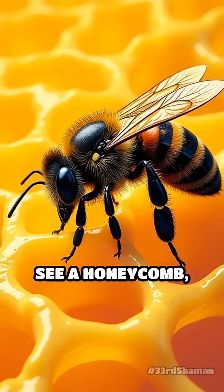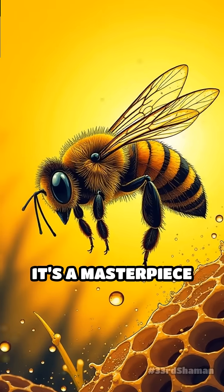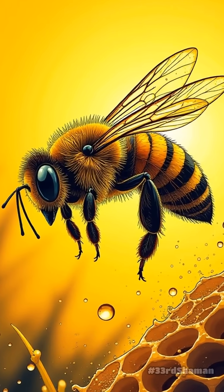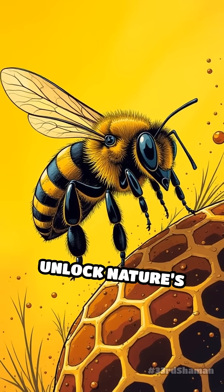The next time you see a honeycomb, remember — it's not just a home. It's a masterpiece of efficiency, strength and elegance, all crafted by tiny architects who instinctively unlock nature's secrets.